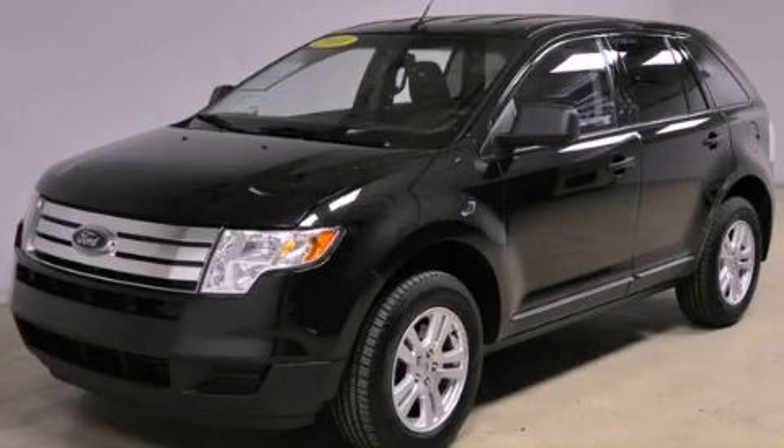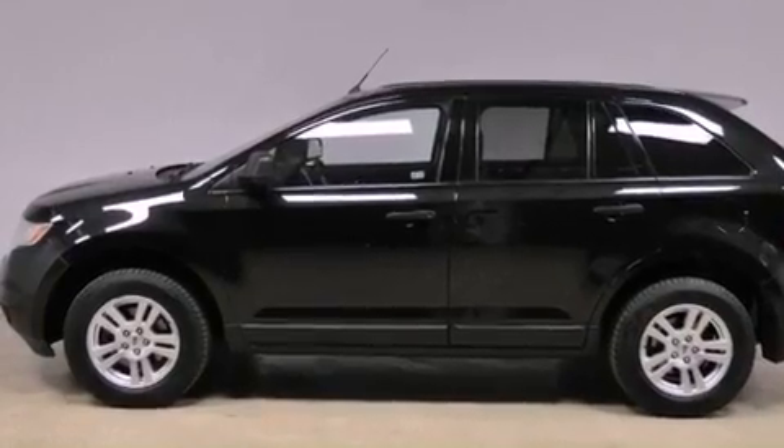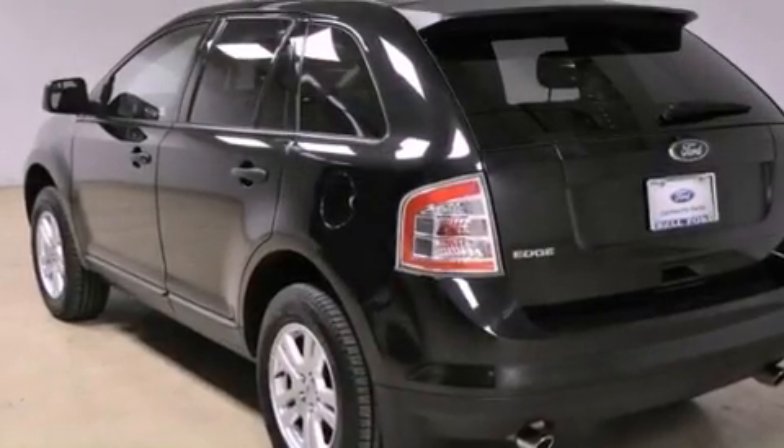This is a 2010 Ford Edge, functional utility for a modern lifestyle. It has a 3.5-liter six-cylinder engine and an automatic transmission.